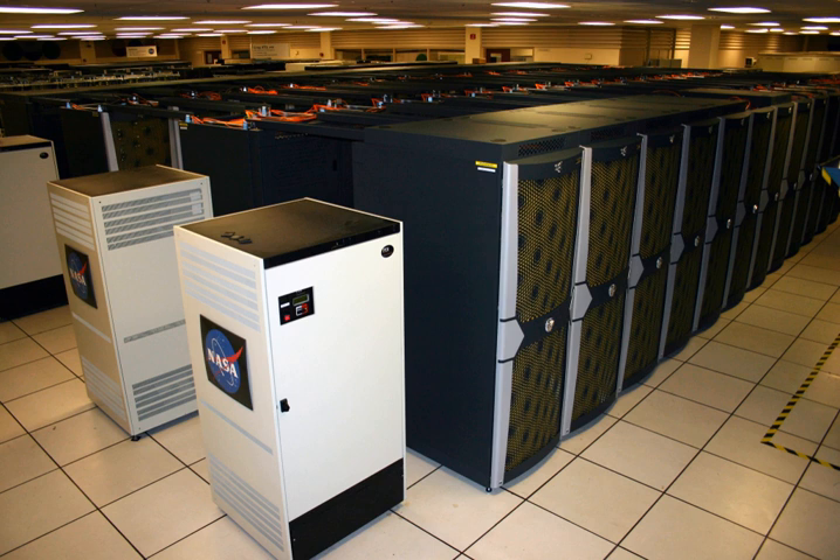In January 2010, scientists and engineers at NAS successfully completed a live integration of another ICE 8200 rack by connecting the new rack's InfiniBand dual-port fabric via 44 fiber cables while the supercomputer was still running a full workload, saving two million hours in productivity that would otherwise have been lost.